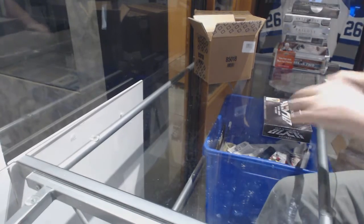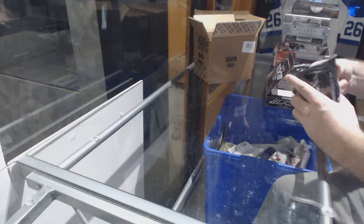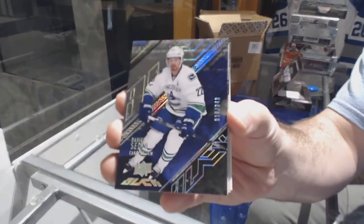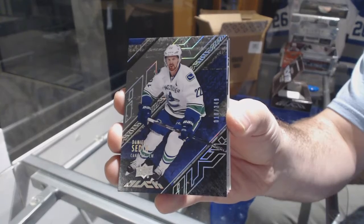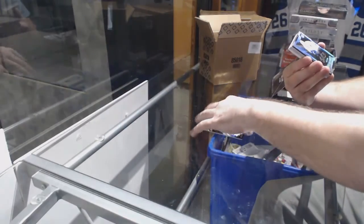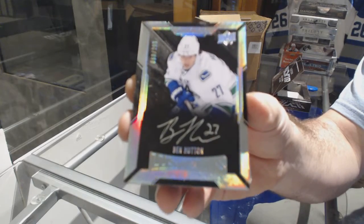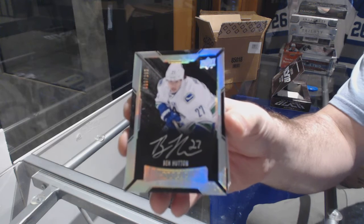The Hunt for McDavid. I need your McDavid bag. We've got a 349 for the Vancouver Canucks of Daniel Sedin. Number 299, lustrous rookie auto to 299 for the Vancouver Canucks, Ben Hutton.